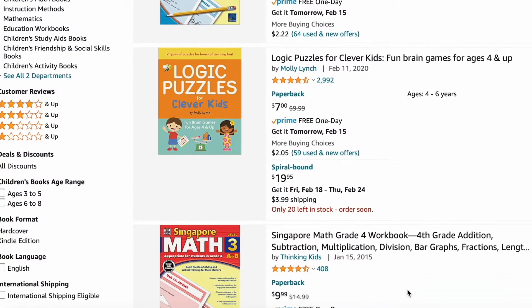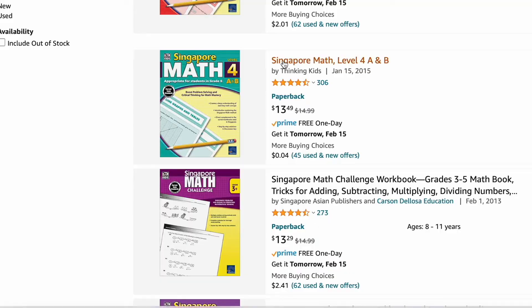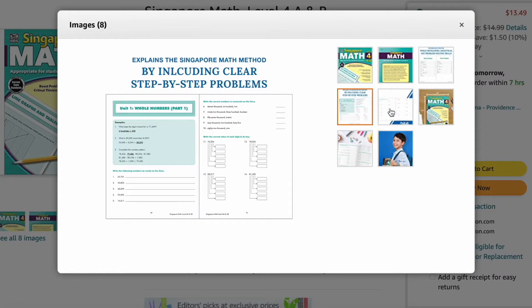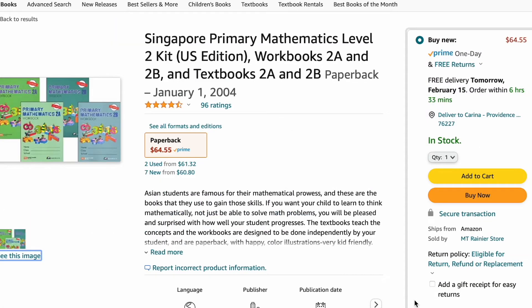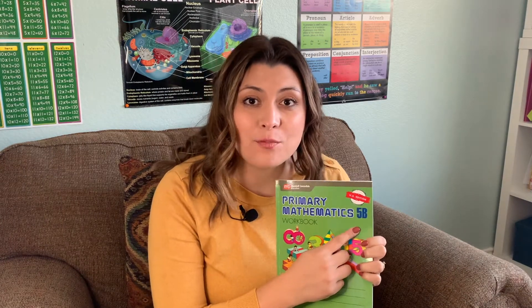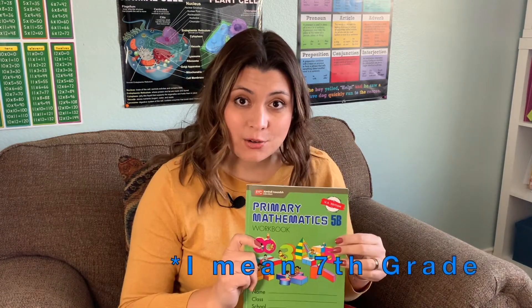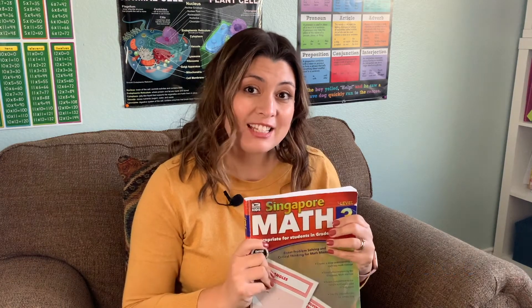So let's start with the biggest difference between the two curriculums, which is the price. The Singapore Math by Thinking Kids on Amazon has a price range between $9.99 to $14.99. You get one book that is approximately 250 pages that will be used over two semesters of school. Singapore Primary Mathematics comes with four books — two textbooks and two workbooks — that also covers two semesters, and each of these books is about 100 pages. Just as a side note, the level listed on the book will be one number less than the grade level your child is in, so a Level 3 book would be for a 4th grader. Also note that Primary Mathematics goes through 6th grade, but the Thinking Kids books only go up to 5th grade.